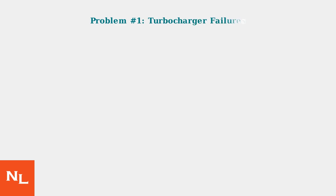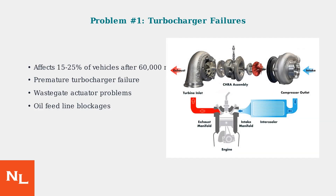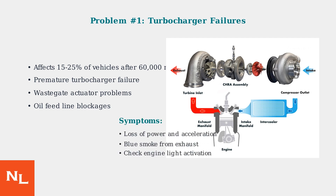The most significant issue with the GM 1.2L turbo is turbocharger failure, affecting 15 to 25 percent of vehicles after reaching 60,000 miles. Common turbocharger issues include premature failure of the turbo unit itself, wastegate actuator malfunctions, and oil feed line blockages that starve the turbo of lubrication. Symptoms include noticeable loss of power and acceleration, blue smoke from the exhaust due to oil burning, and activation of the check engine light. These issues often require expensive turbocharger replacement or rebuild.